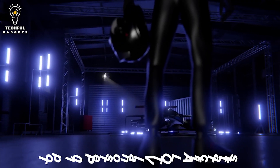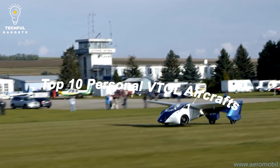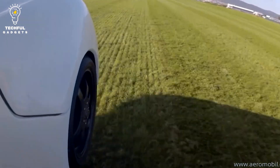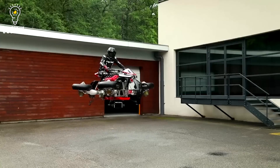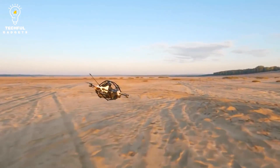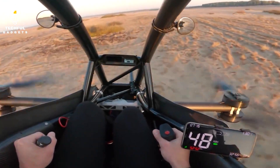Welcome to our video on the Top 10 Personal VTOL Aircraft, which are also the greatest ultralight aircraft available right now. This video will feature the most cutting-edge and creative VTOL aircrafts that are changing the way we think about personal air travel. So, if you're prepared to soar, let's begin with our list of the Top 10 Personal VTOL Aircrafts.